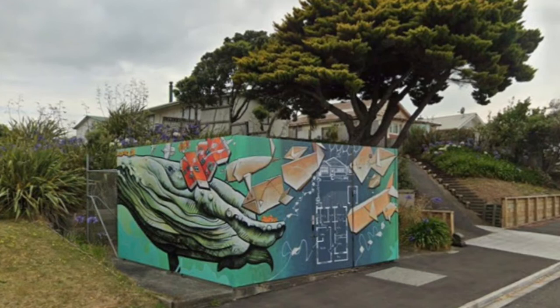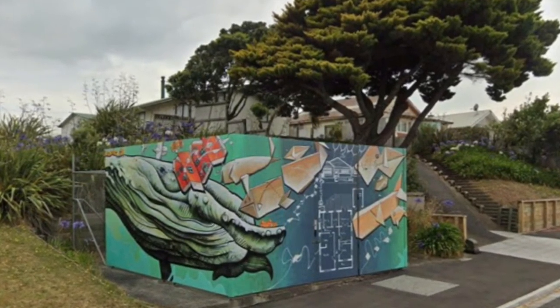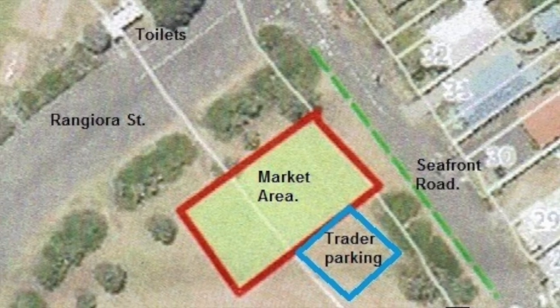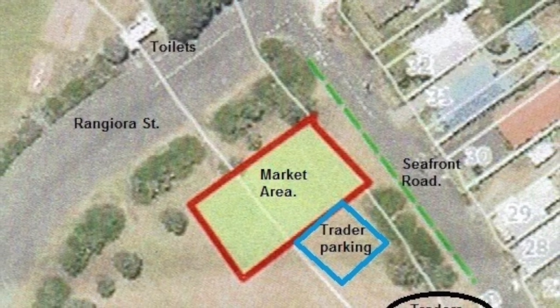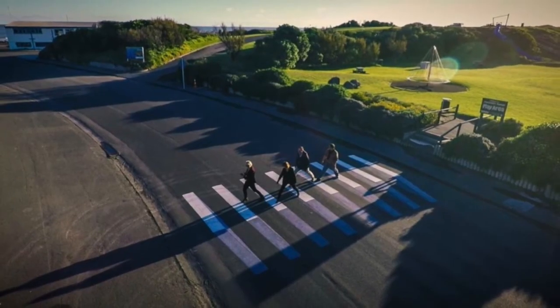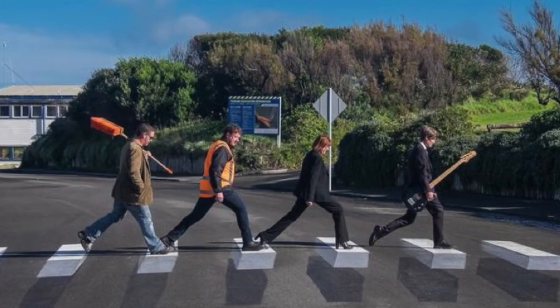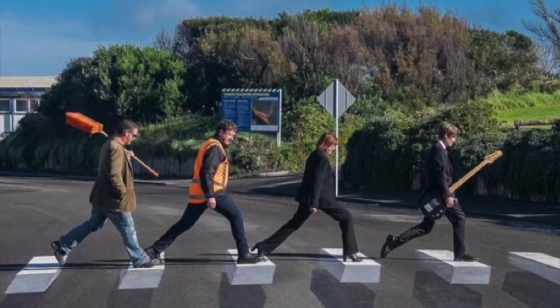We think we are Whanganui's coolest art deco suburb, such as this art deco public toilet with art. Over the pedestrian crossing from the park, the Castlecliff Sunday Traders Market has also relocated to Rangiora. But keep your eyes open as you cross — the pedestrian crossing is anything but pedestrian. Stand in the right place and you'll see that Rangiora Street's 3D crossing is New Zealand's coolest.